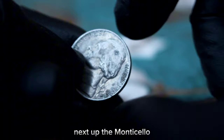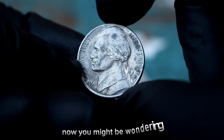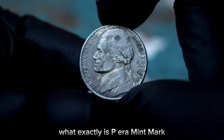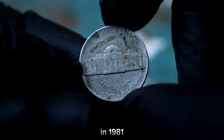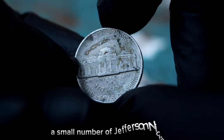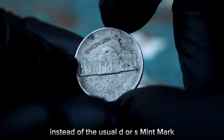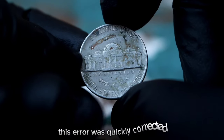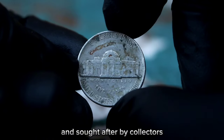Next up, the Monticello five cents Jefferson Nickel 1981 with the elusive P-era mint mark. What exactly is the P-era mint mark and why does it make this coin so special? In 1981, due to a minting error at the Philadelphia Mint, a small number of Jefferson Nickels were struck with the letter P instead of the usual D or S mint mark. This error was quickly corrected, making these coins incredibly rare and sought after by collectors.